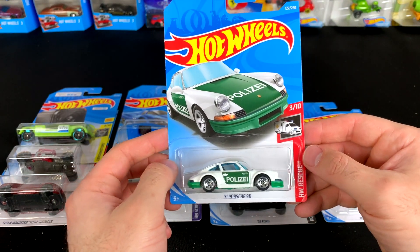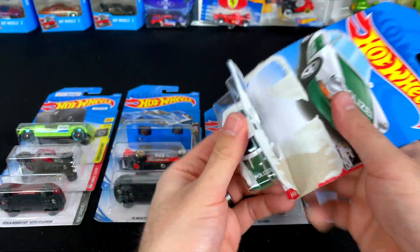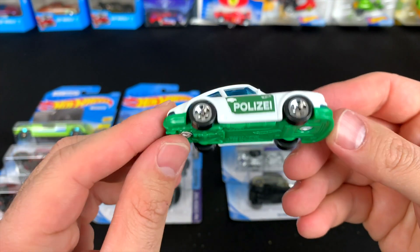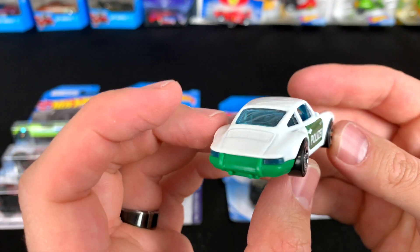Next up we've got another police edition — we've got lots of Policia cars from this case: the Porsche Panamera, the Camaro, and now another Porsche. This one we originally saw in the Magnus Walker edition — blue base, red base — and now we've got a green one with the police edition 911.